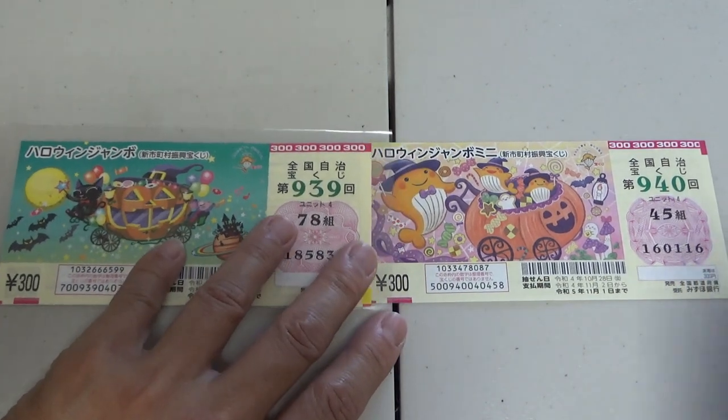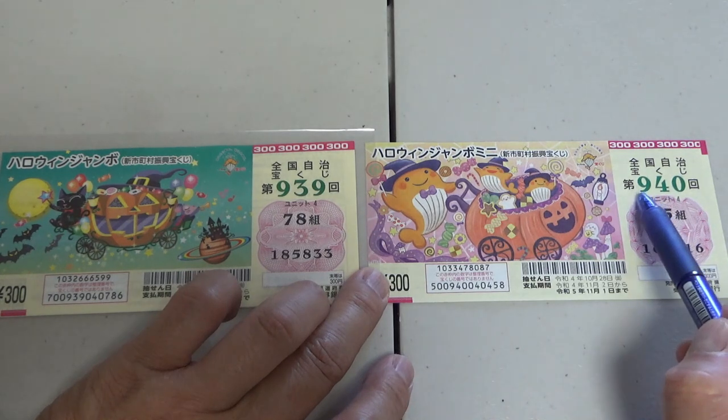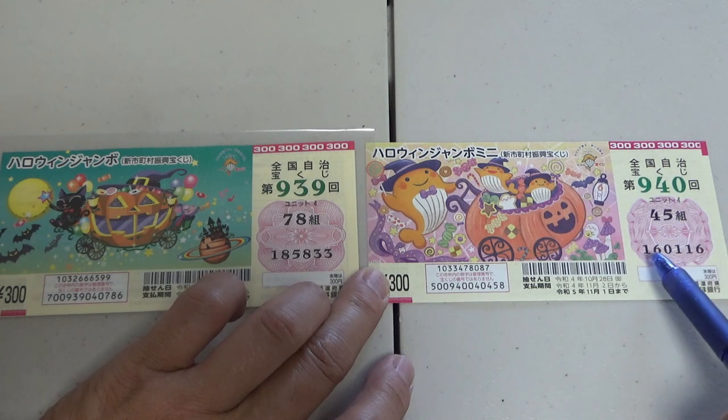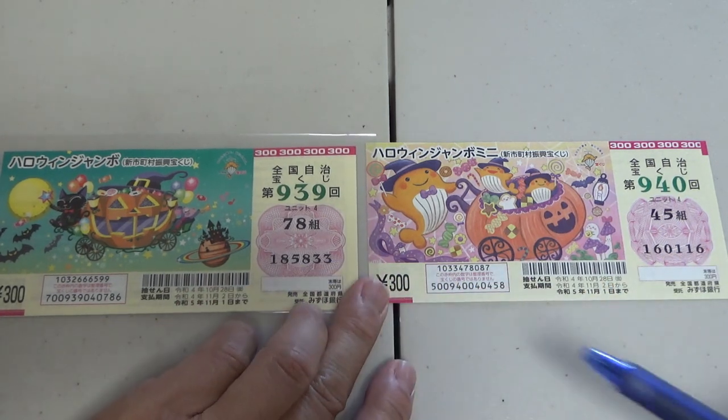And this is Halloween Jumbo Mini. Here it says Mini in Japanese. This is game number 940. My grouping number and my actual numbers. The same dates as the regular.